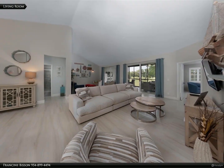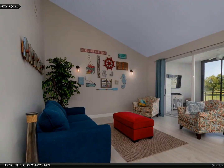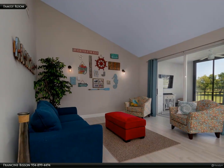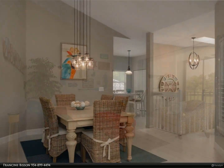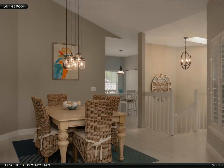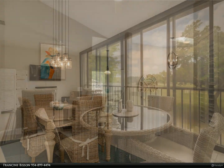The condo includes two bedrooms and a versatile den that can be transformed into a third bedroom or office, perfect for adapting to your lifestyle needs. The highlight of this home is the 275 square feet glass-enclosed Florida room, offering both dining and relaxing areas under AC or cool breezes.